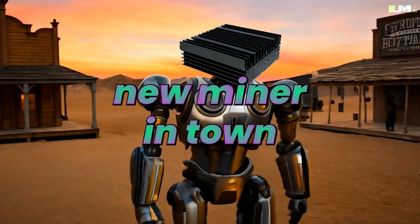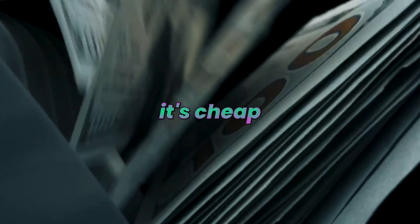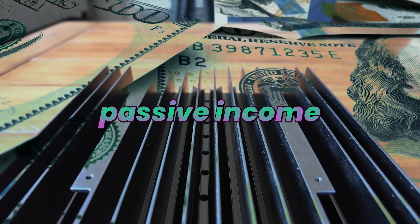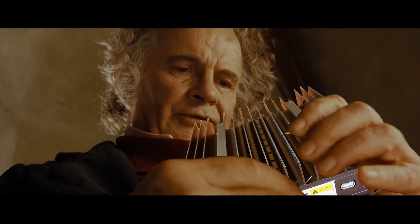There's another new miner in town and it makes a lot of money if you had one right now. And it's really cheap. We're talking over $10 a day, probably $13 a day in passive income for $400. At a glance, you'd say, why not?